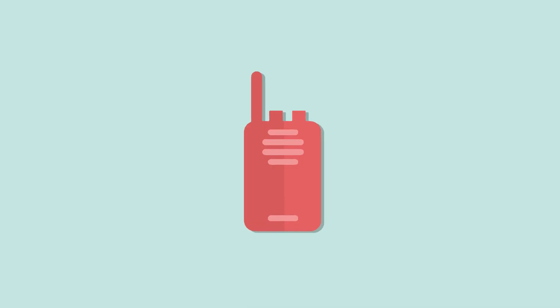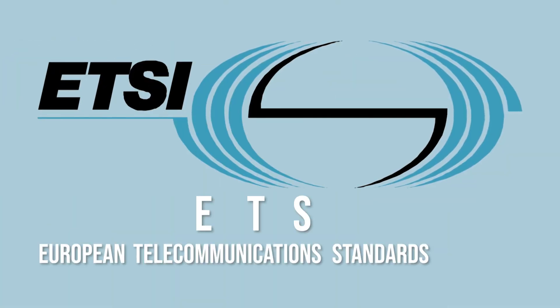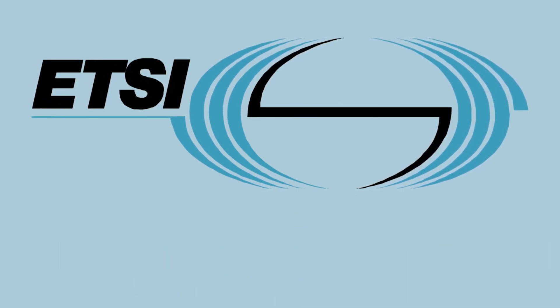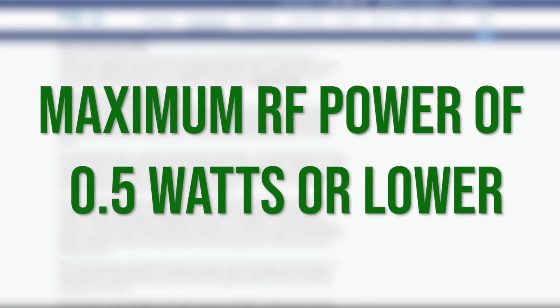DMR Tier 1 is the most limited in terms of power and frequency range. These limitations are due to the ETSI defining DMR Tier 1 for unlicensed use. DMR Tier 1 includes 16 channels for the 446 MHz band, which allows anyone to purchase Tier 1 radio equipment and use it right out of the box.